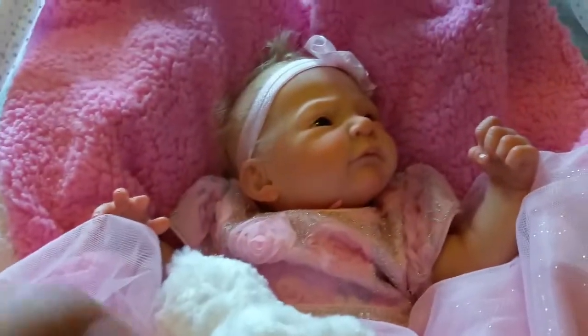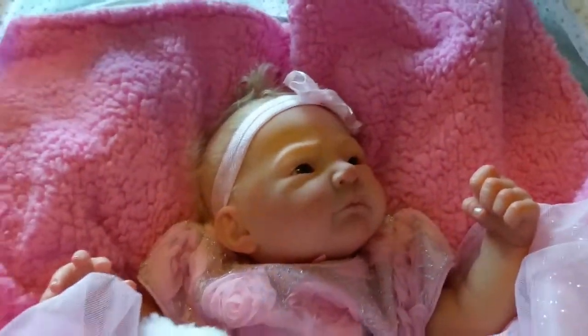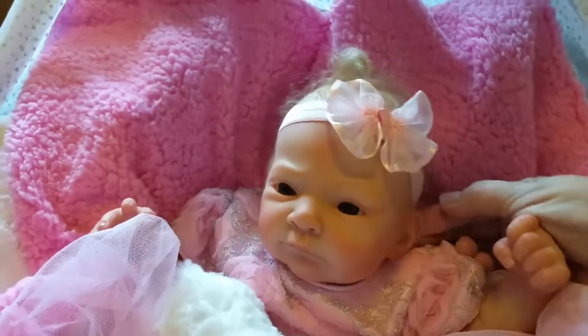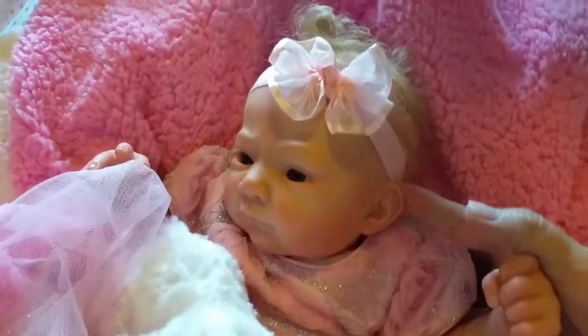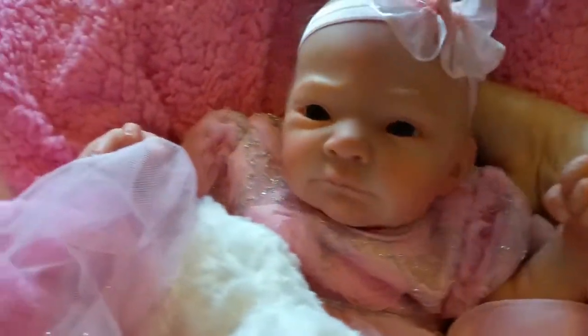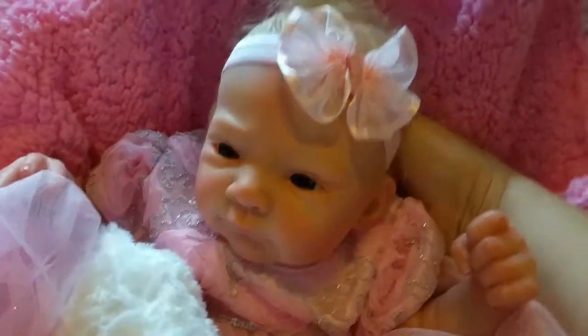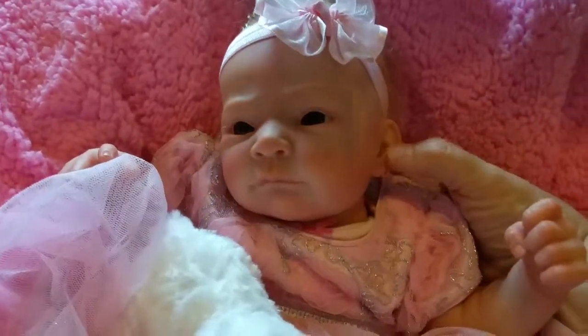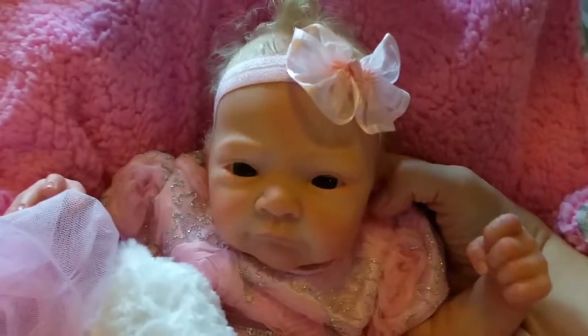Let me just show you her beautiful legs. Every crease on this baby is painted to perfection. And I'm sure you can see why she is one of my favorites. Eva is 20 inches, and she wears newborn size clothes — she's just a little peanut. She weighs almost seven pounds and she's weighted just absolutely perfectly. She snuggles right in when I pick her up.